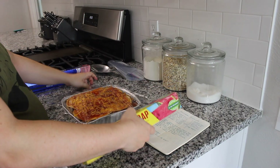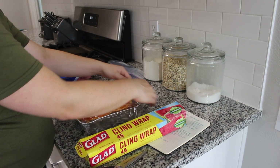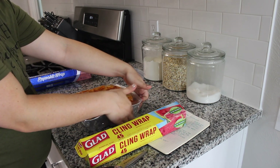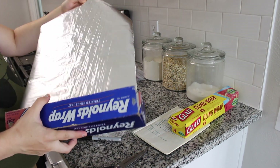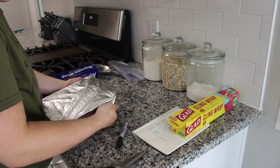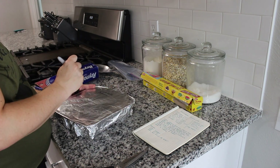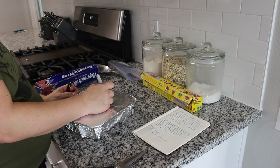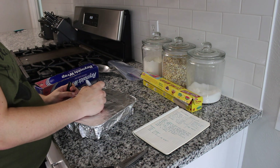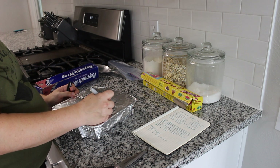Now cover it up — I used a layer of plastic wrap and then foil, which helps prevent freezer burn. Then you can write reheating instructions with a Sharpie: thaw overnight and cook for 30 to 35 minutes at 350°F, or cook longer from frozen. And that is meal number one.